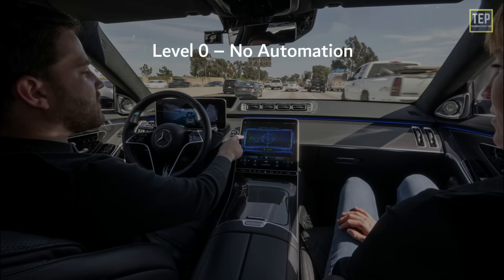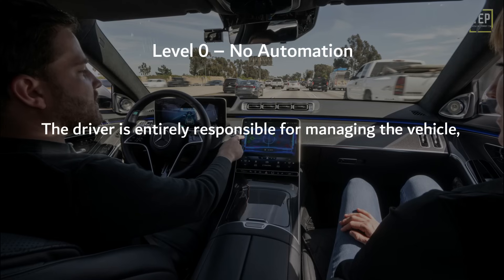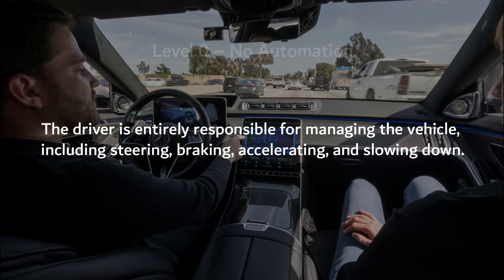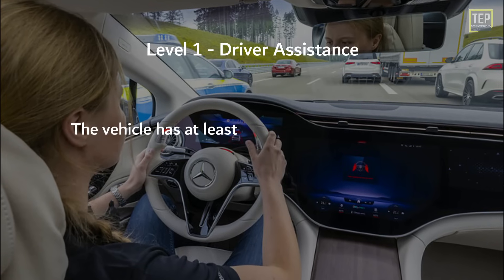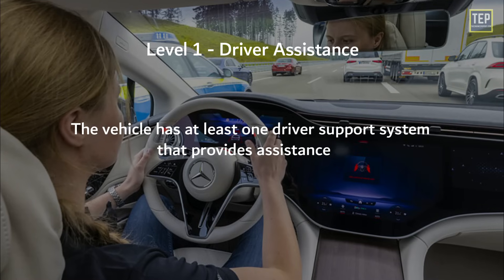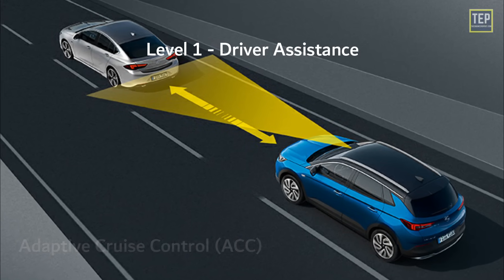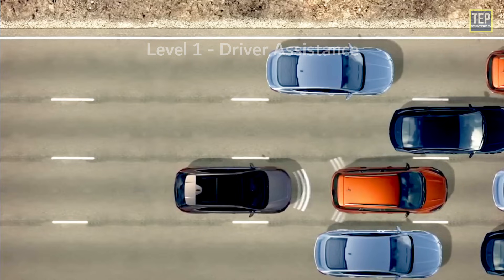In Level 0, the driver is entirely responsible for managing the vehicle, including steering, braking, accelerating, and slowing down. In Level 1, the vehicle has at least one driver support system that provides assistance — for example, adaptive cruise control, which maintains a safe following distance behind traffic ahead without intervention from the driver.